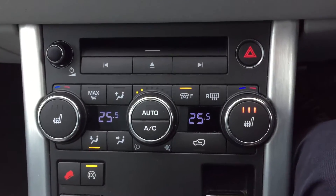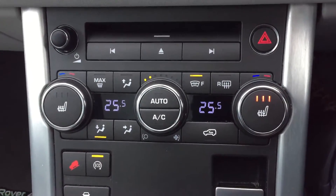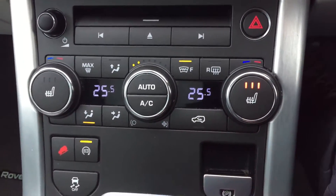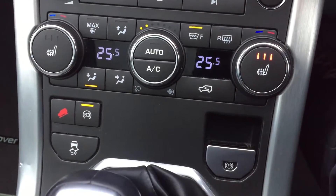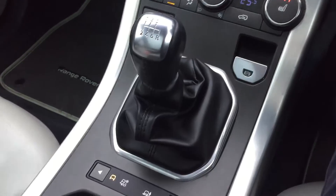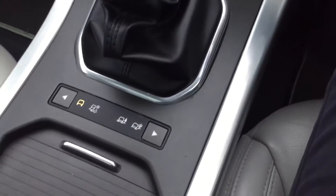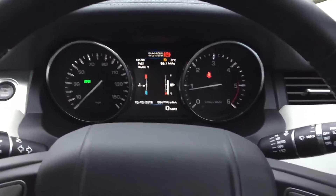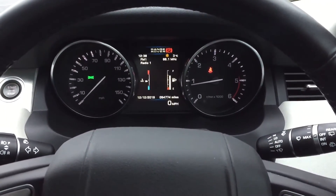Front and rear parking sensors with a display. Down here you've got dual zone climate control, heated front screen, heated front seats, start-stop technology, push-button handbrake, six-speed manual gearbox, and different drive terrains. A lot of spec.